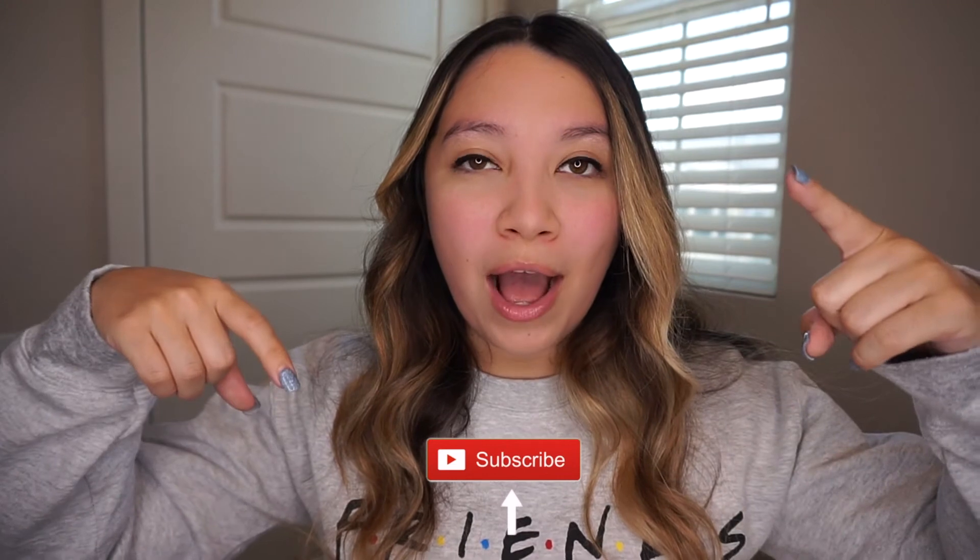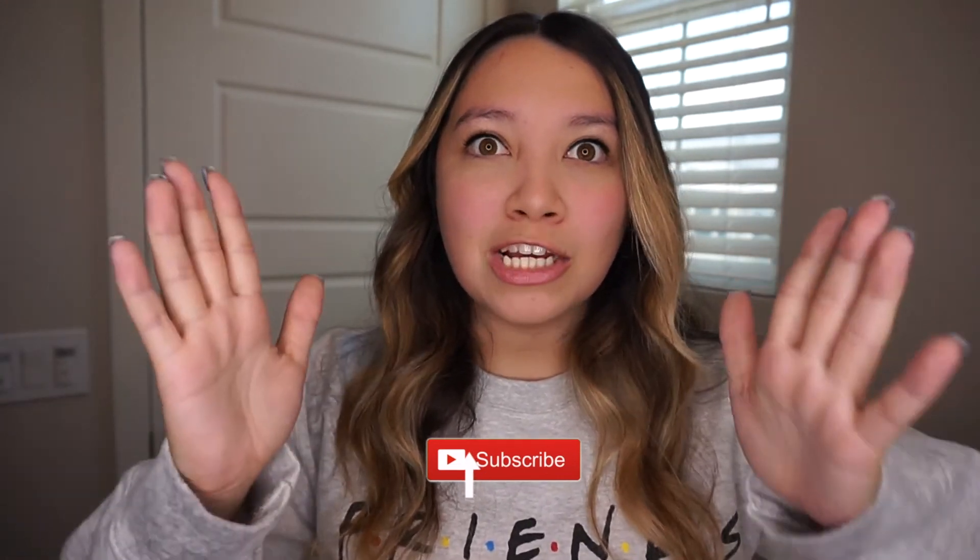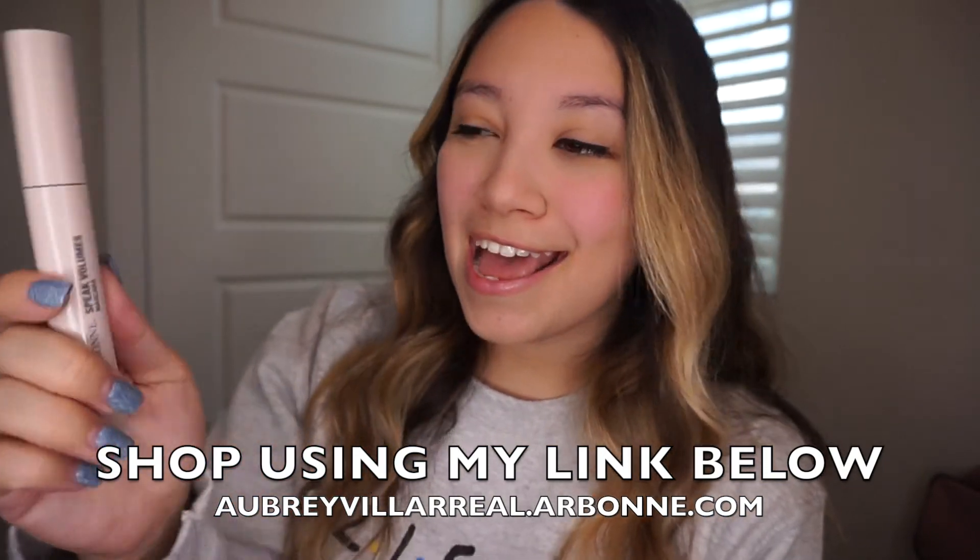Thank you guys so much for watching! I really hope you enjoyed this updated skincare routine plus the get ready with me. It's very basic but it looks really good. Stay safe out there and leave a comment below with your favorite product I used today. Definitely try the Arbonne products — especially the Speak Volumes mascara, because my eyelashes never used to stay curled and now they do. I'll link all the items I use down below and I'll see you in my next video!